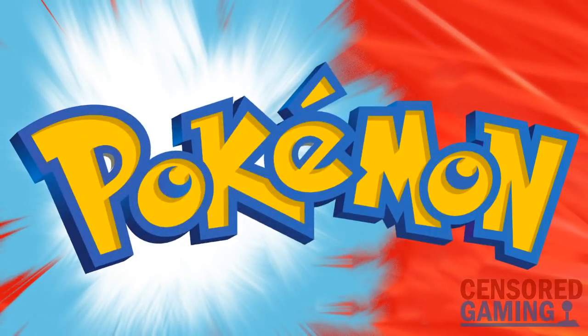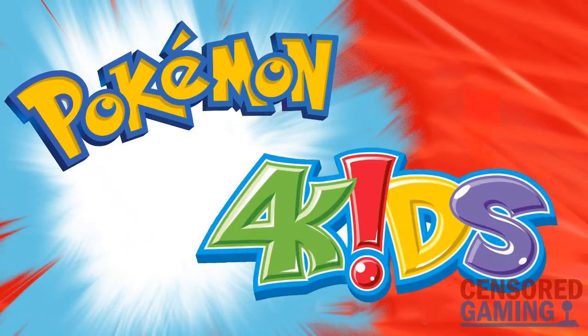Today, though, we're taking a look at the Pokemon TV series and how its localization for kids handled the foreign food.